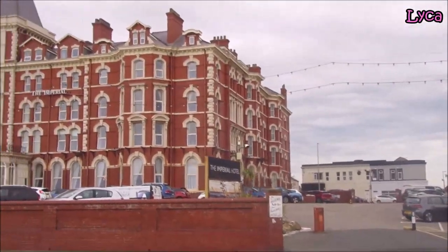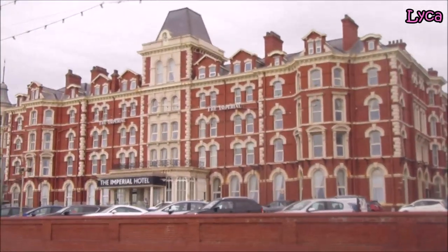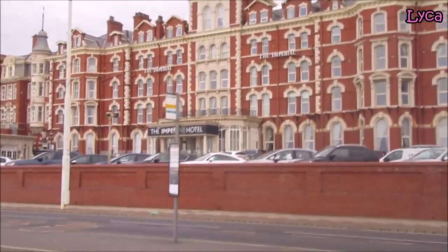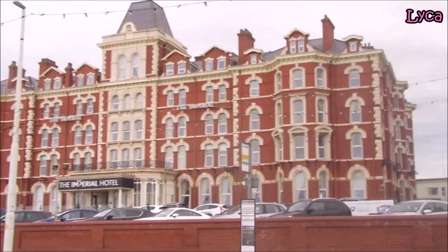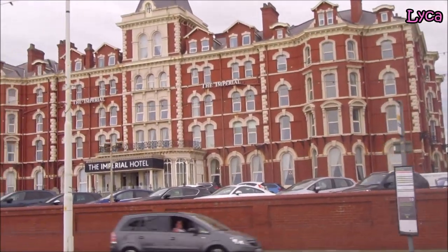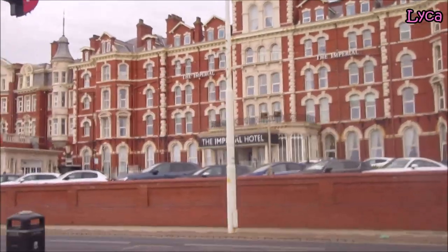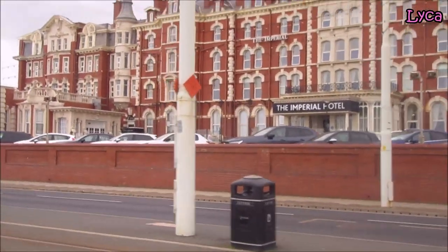I wonder how many people are staying in there right now — do you think it's full? Maybe not before the school holidays, it's probably semi-full. I don't know whether families would stay in the Imperial. Let me know if you've brought your family to stay in the Imperial, or would families want to stay in apartments or guest houses close to the town centre?